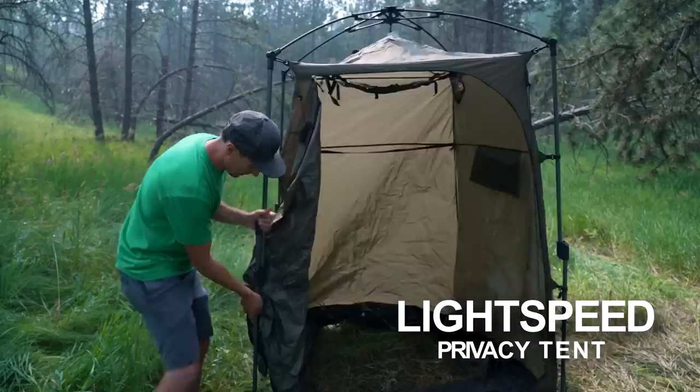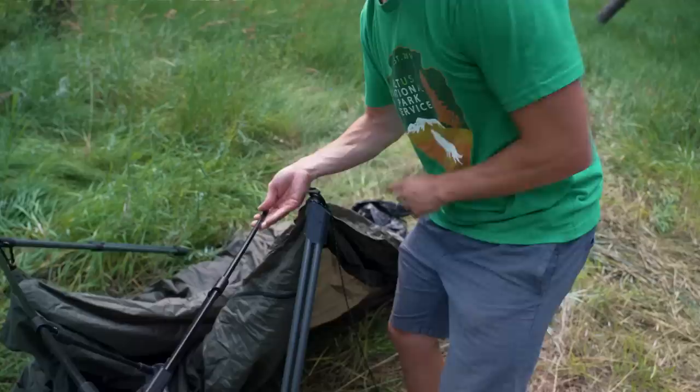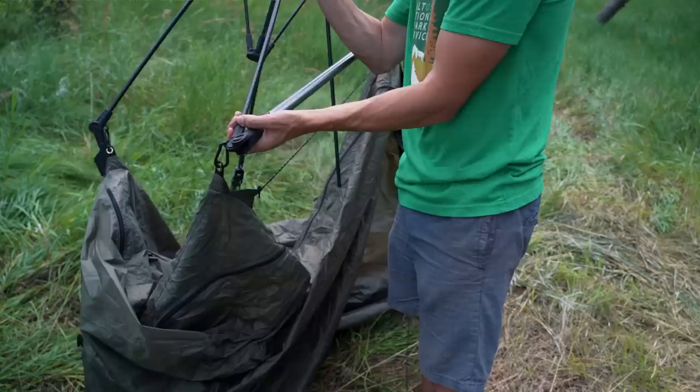We've got another instant pop-up tent here, just like the Clam tent. We've never had to wax the zippers or waterproof it — it's really built to last. However, this year one of the poles has come loose from its bracket, which makes it really hard to collapse. And I know many of you are going to say, 'Drew, that's a simple fix with gorilla glue' — and you're right.